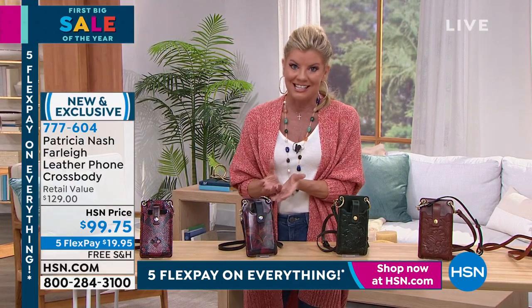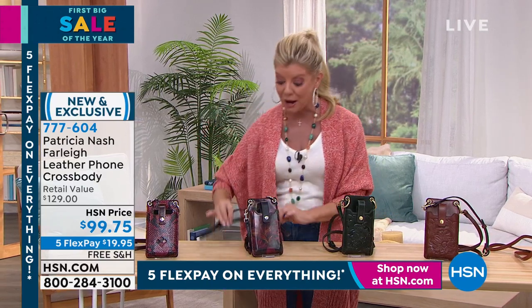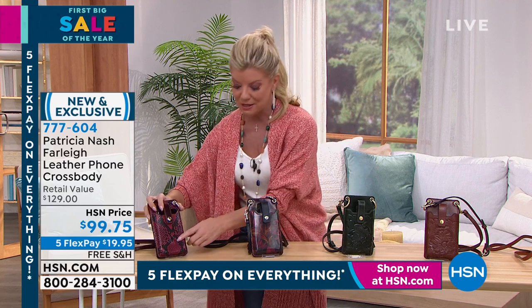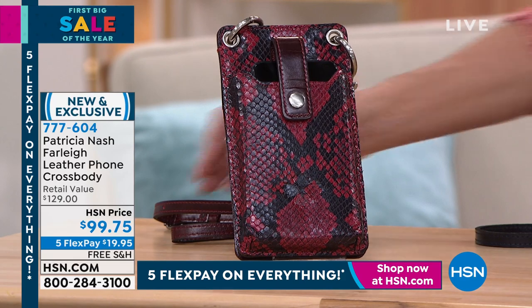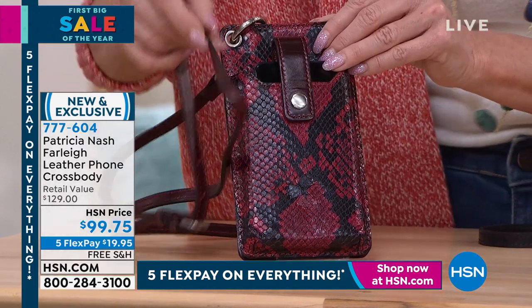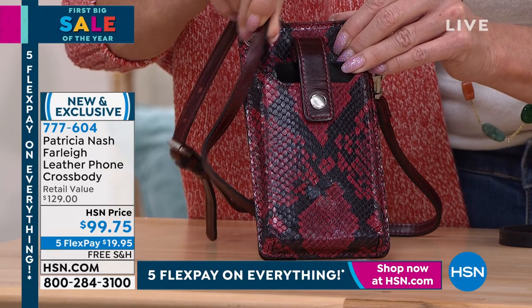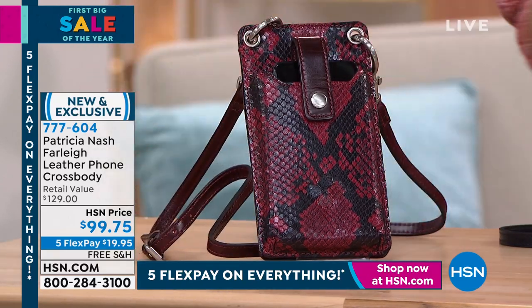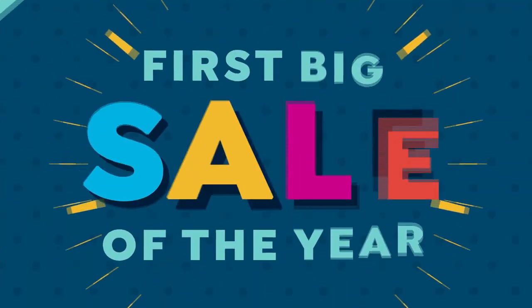All leather — even down to the leather adjustable strap — so much functionality. Very, very popular. Loving this new python, this red python. It's almost like a cordovan color you see on the strap. Item number 777-604.